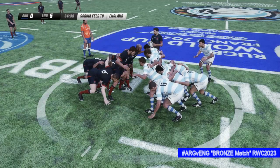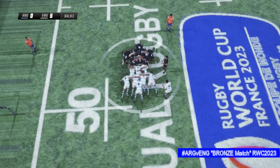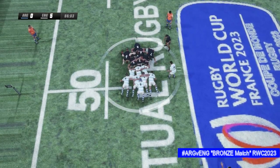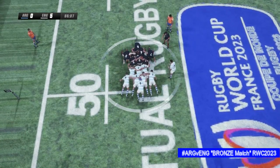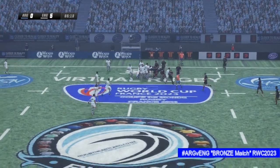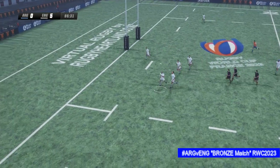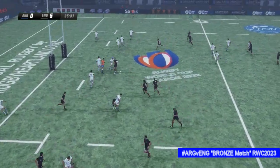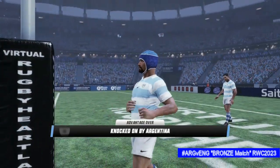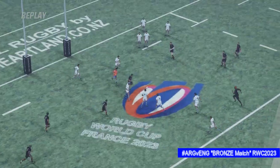Now we'll have a scrum — a good battle going on here, both teams putting pressure off. He goes straight through, but that's a crucial error right in the worst possible position. The referee has pulled them up — they'll go back for the scrum. He just couldn't control the ball.